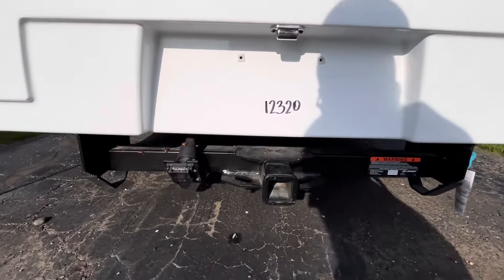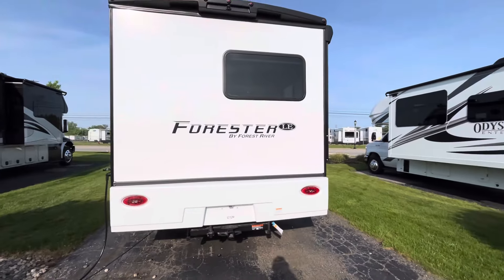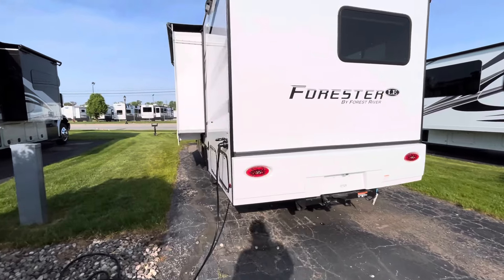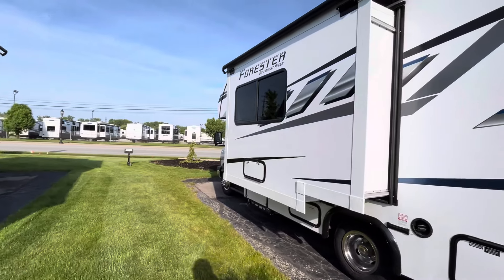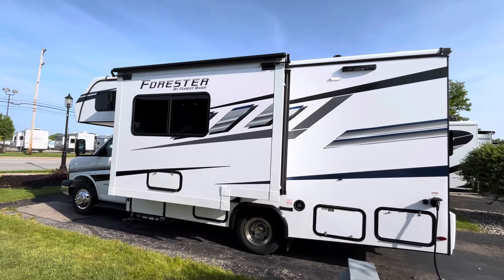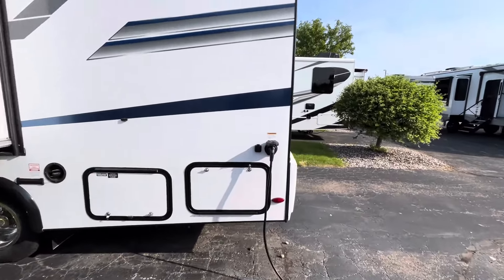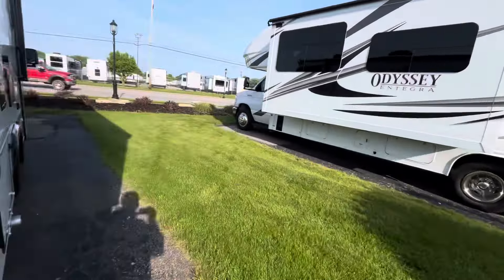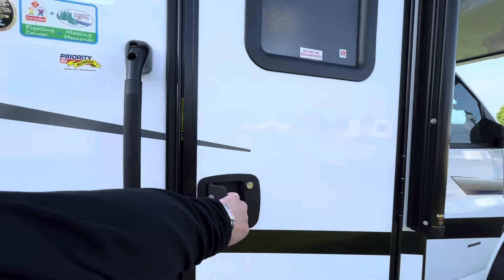You do have a seven-way and a two-inch receiver down there, so if you wanted to tow a small vehicle, a four-wheeler, or a golf cart, that's perfect. You already have a slide topper on board, prep for a roof ladder, and you even have a fiberglass roof. You can option these with solar or not — we usually do, so this one has a solar panel mounted on the roof.